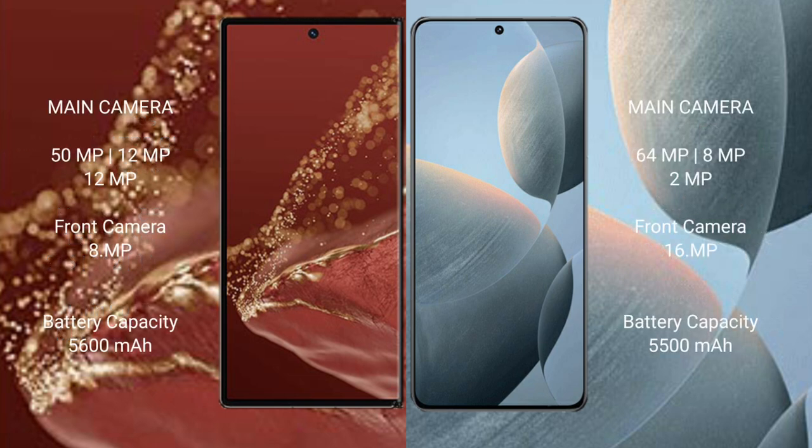The Wabamate XT Ultimate features a rear triple camera setup: 50MP plus 12MP plus 12MP, and an 8MP front camera. The Redmi K70E features a rear triple camera setup: 64MP plus 8MP plus 2MP, and a 16MP front camera.